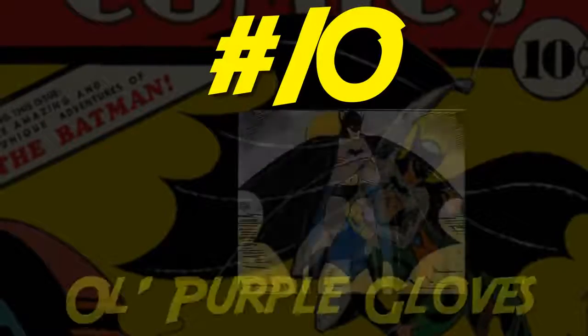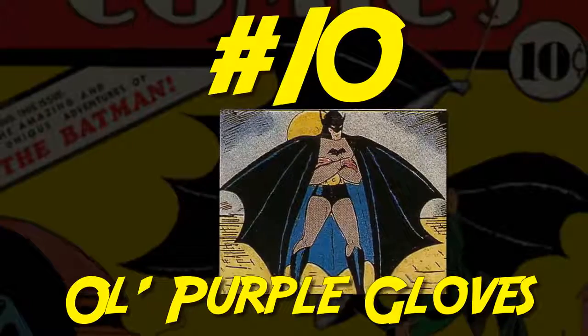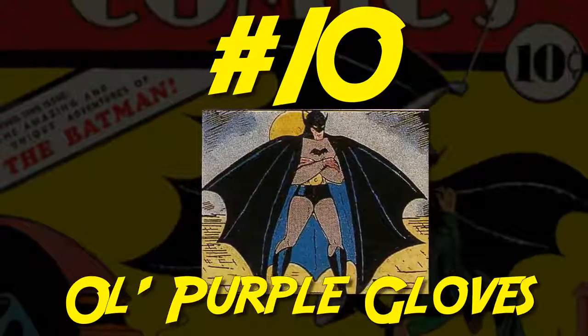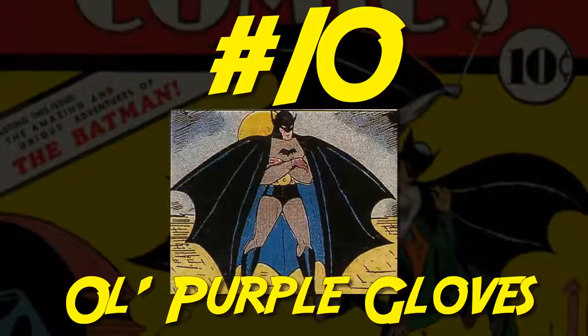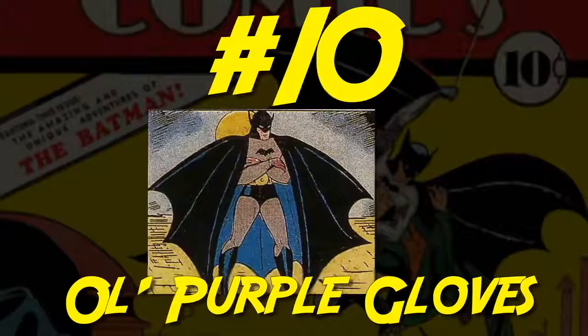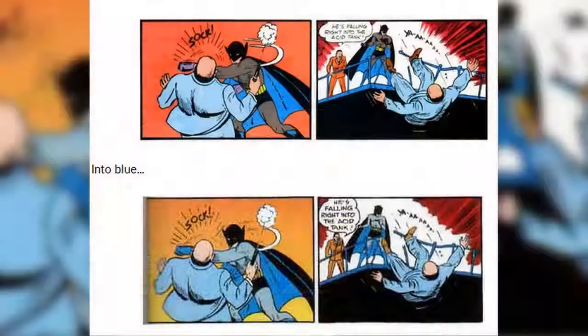Number 10: Old Purple Gloves. We're starting this list with the first ever Batman costume, featuring a gray suit, a black cape, and, somewhat amusingly, purple gloves. I actually really like this outfit. Apologetic fans might look at this as goofy, but it's the classic Batman costume and it goes straight to the character's origins and the origins of superhero comics themselves. There was a time where DC even wanted to pretend this costume never happened, going so far as to edit the gloves blue in certain reprints.